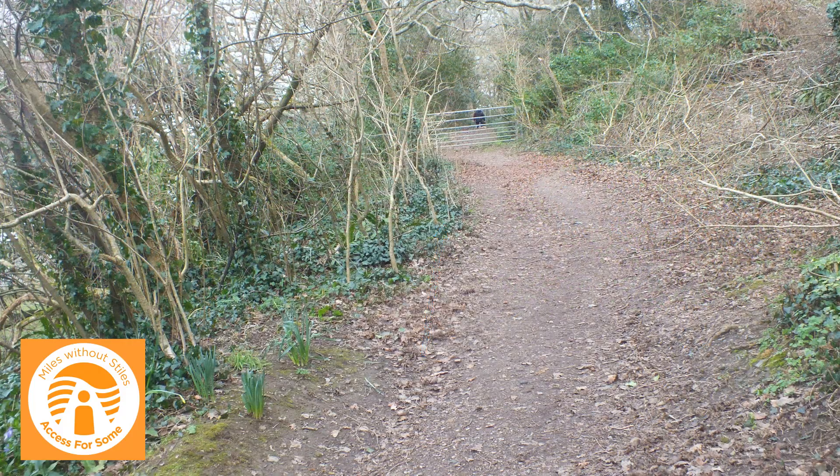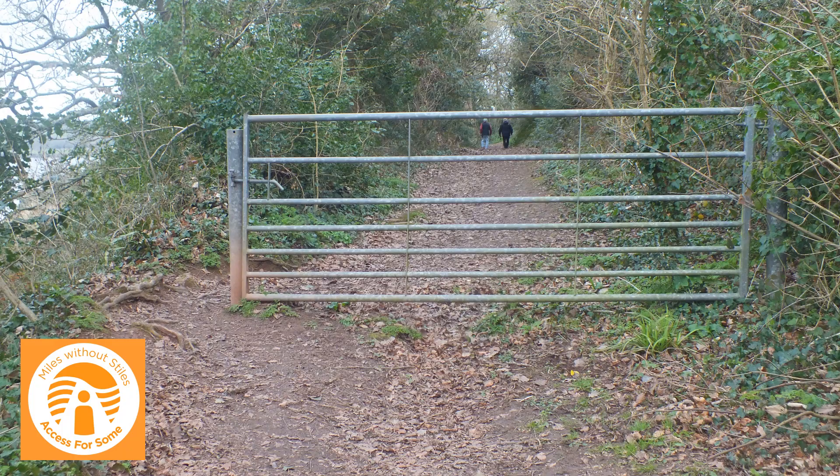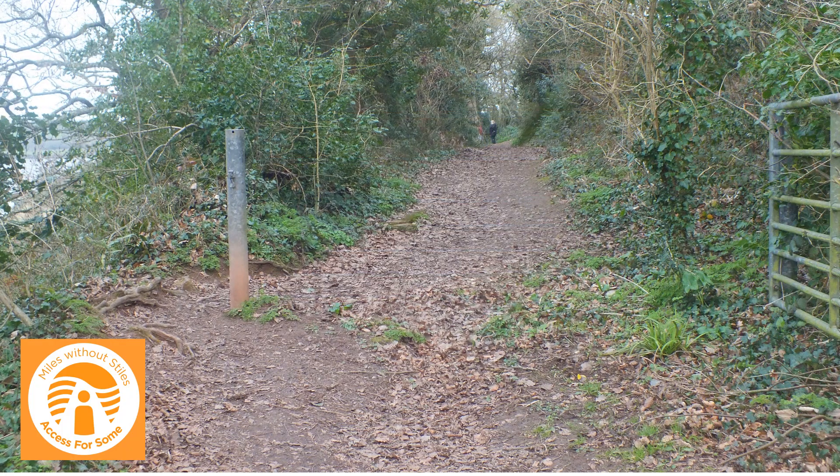Although this path is fairly level, as there are some narrow sections, exposed tree roots and a boardwalk, it's not suitable for mobility scooters.